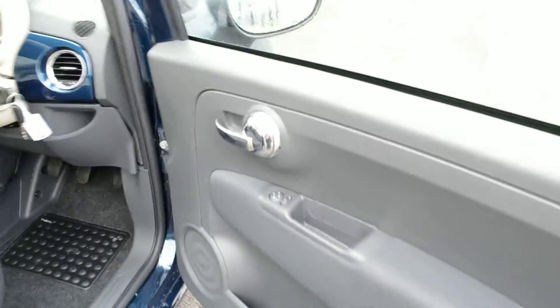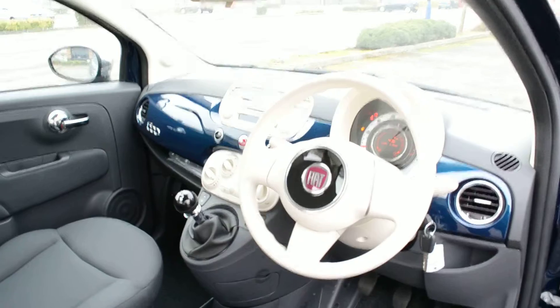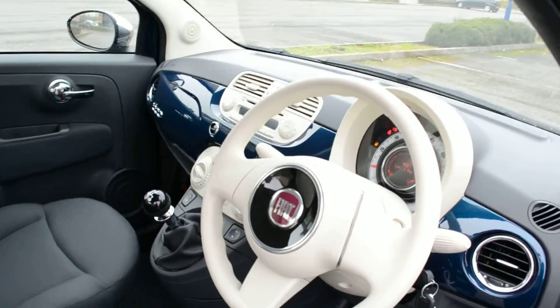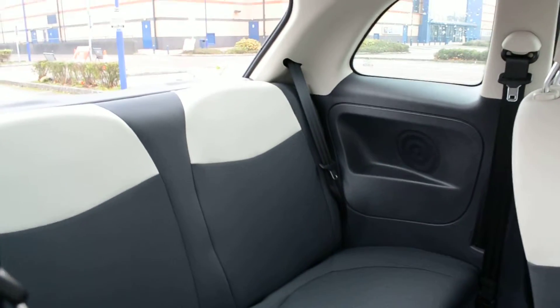Stepping inside, the car has got electric mirrors. There's nice stylish upholstery in white and grey, which can be seen on the dashboard as well. Looking into the rear of the car, we can see the nice upholstery extends into the back.